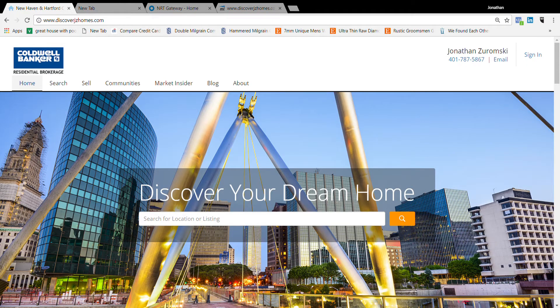Hello everyone, today I wanted to show you the benefit of using my website to search for your home. First off, this has a direct connection to the multiple listing service, which is actually the website that Realtors use to find listings and homes for their buyers. So it's the most accurate and up-to-date source.